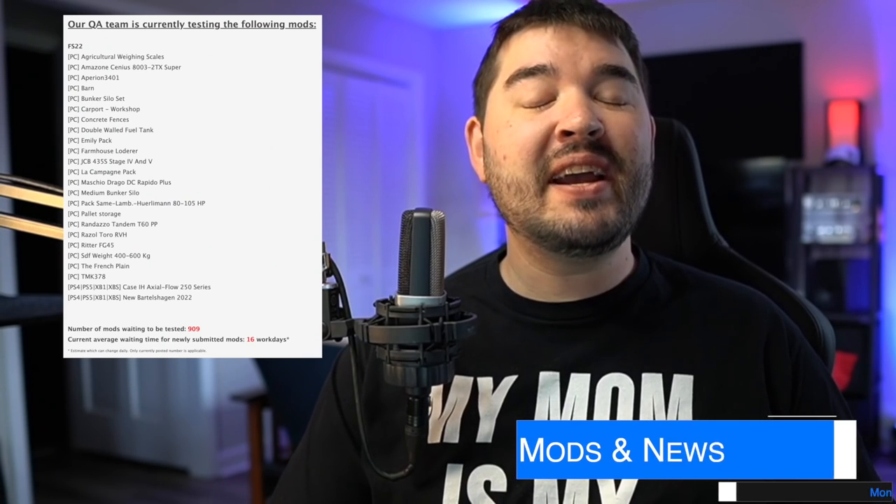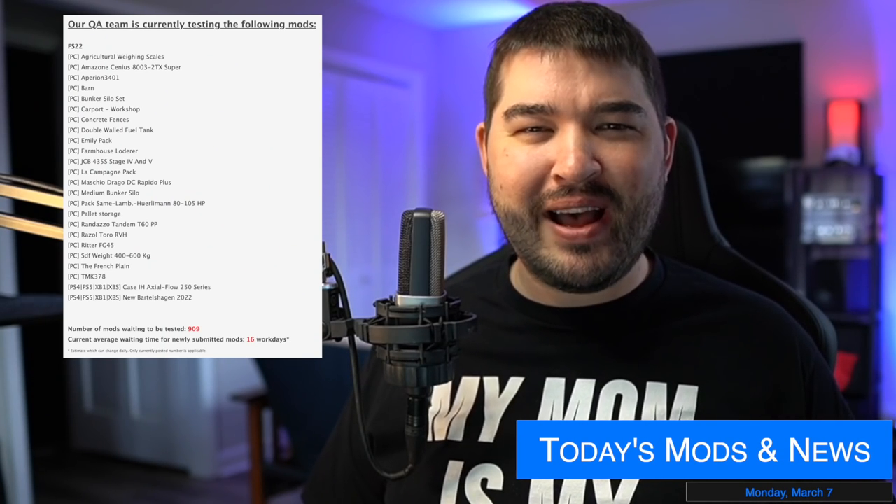Hey, what's going on everybody? NoHackGoHam here. Welcome back to the channel. Today we're going to take a look at the shortest testing list that we've gotten since Farming Simulator 22 was released, and we've got 11 modders to talk about. So let's jump right in.